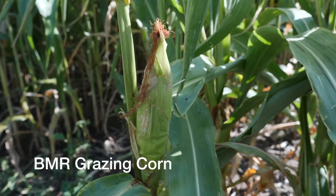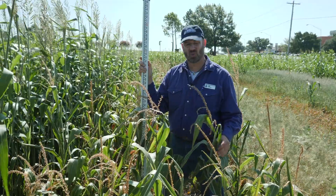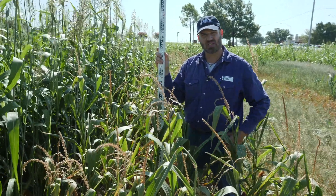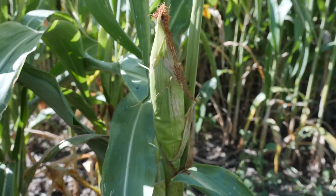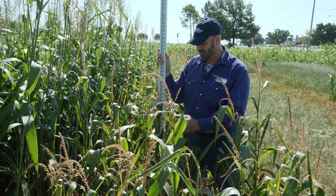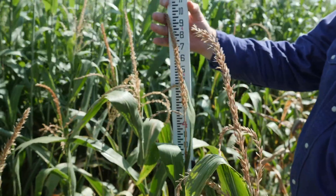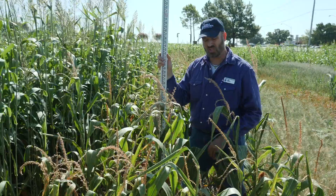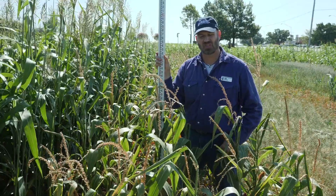This plot is BMR grazing corn. It's obviously not going to be as productive as something like a sorghum or a sorghum sudan, but it does give you an option of another grass that we can use here. It's not going to be as heat or drought tolerant, but it will do okay. You can see we've got four to five feet of growth. It won't be as tall or as productive, but it is an option as a grass that we can use in a cover crop.